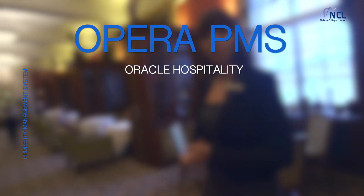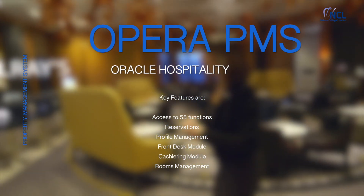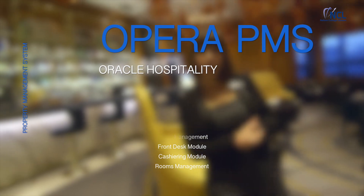Opera is a property management system developed by Oracle Hospitality. Oracle Hospitality key features are access to 55 functions: reservations, profile management, front desk module, cashiering module, and rooms management.